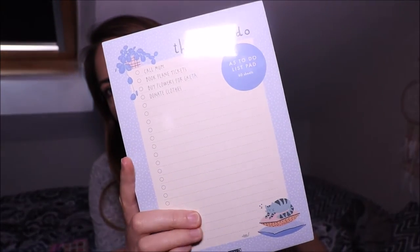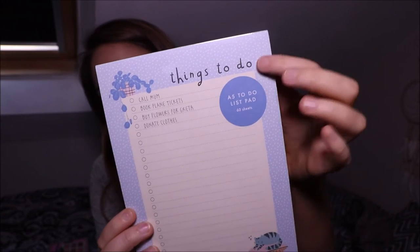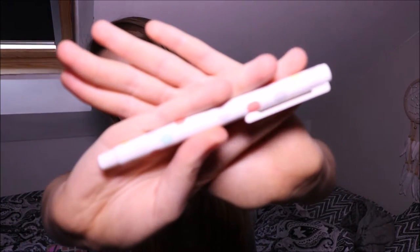The next prize is a bit more on the study side of my YouTube, and that is this to-do list from Kiki K. It's just a little to-do list — it's got a little cat on it. I find to-do lists so useful, which is why I thought you guys would want one as well, because I literally use one every single week, every single day when I'm studying. And this is also going to come with this little spotty pen, which is also from Kiki K.